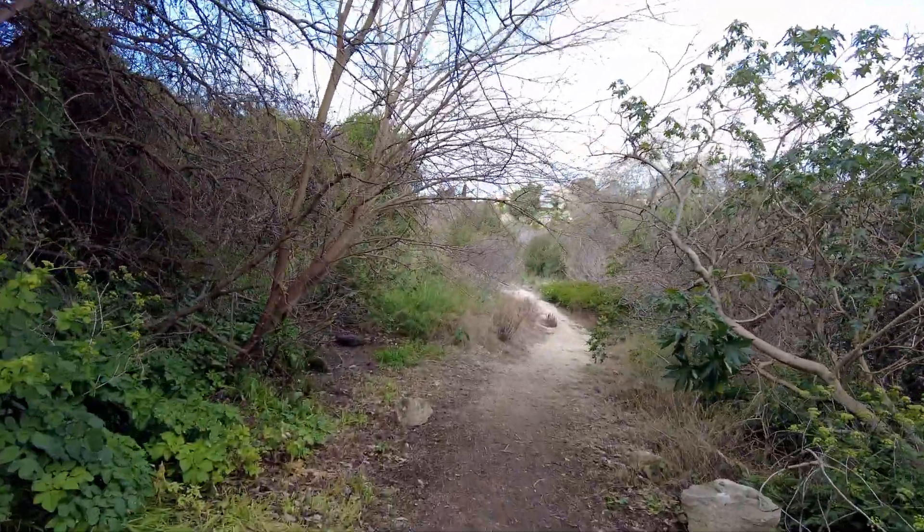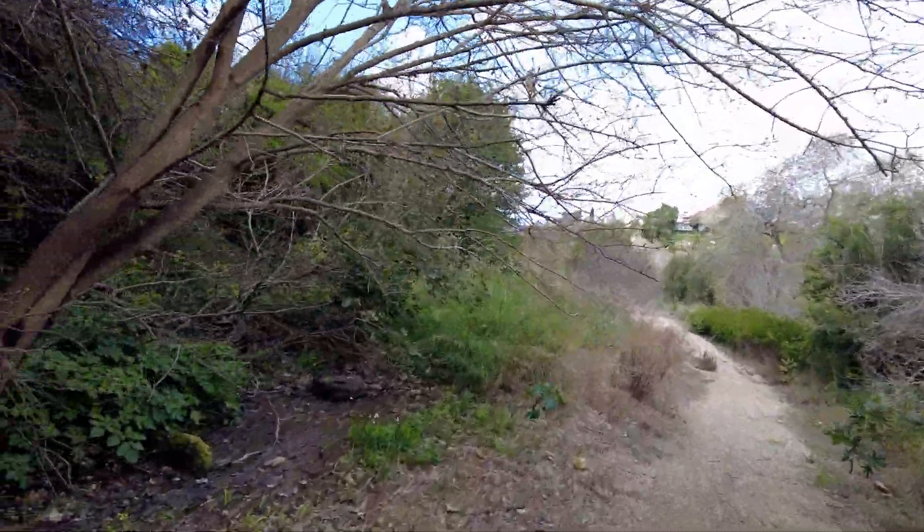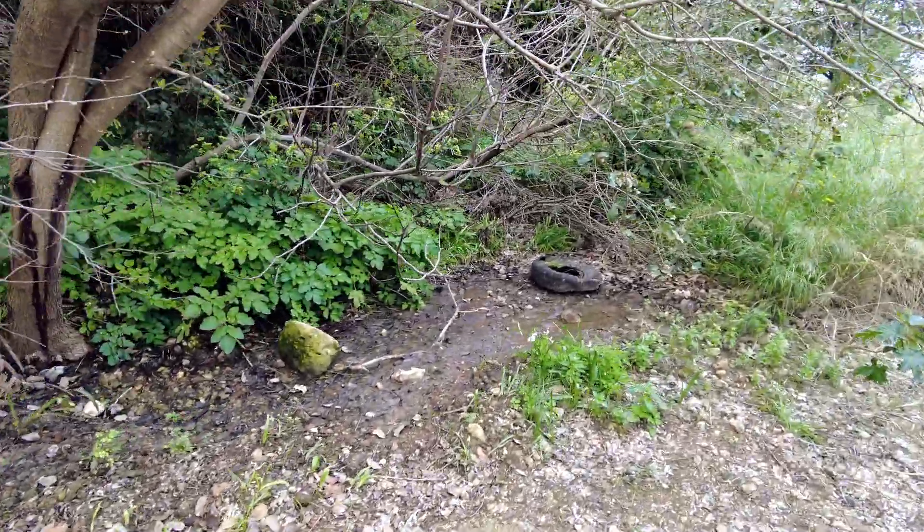The paths are quite good, quite dry, though if you go off the path a little bit it looks a bit muddy.